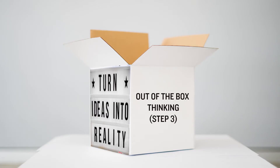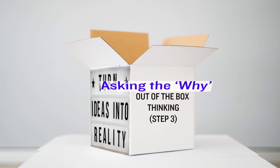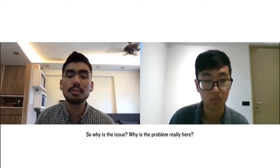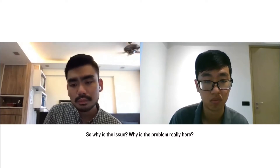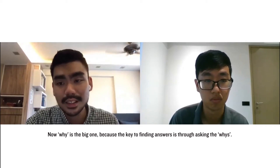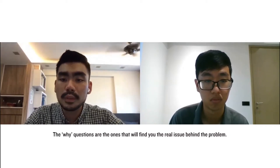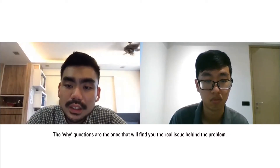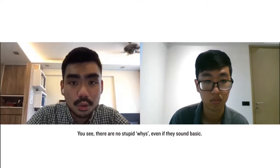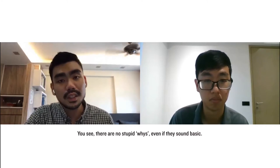The third step is the big one — asking the 'why.' Why is there an issue? Why is the problem really here? The 'why' is the big one because the key to finding answers is through asking the whys. The why questions are the ones that will find you the real issue behind the problem. There are no stupid whys, even if they sound basic.